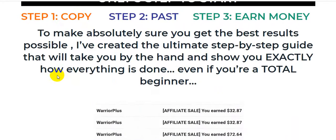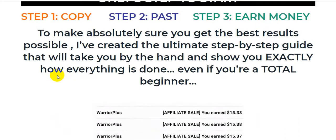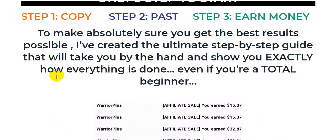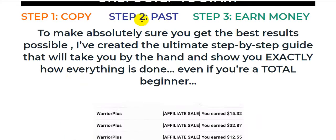Step number one: copy. Step number two: share fast. Step number three: earn money — copy, paste, and earn money.